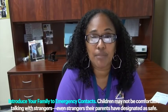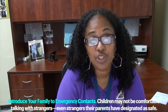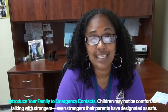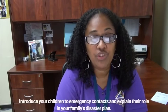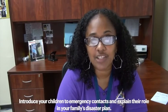Introduce your family to emergency contacts. Young children may not be comfortable talking with strangers, even strangers their parents have designated as safe. Introduce your children to emergency contacts and explain their role in your family's disaster plan.